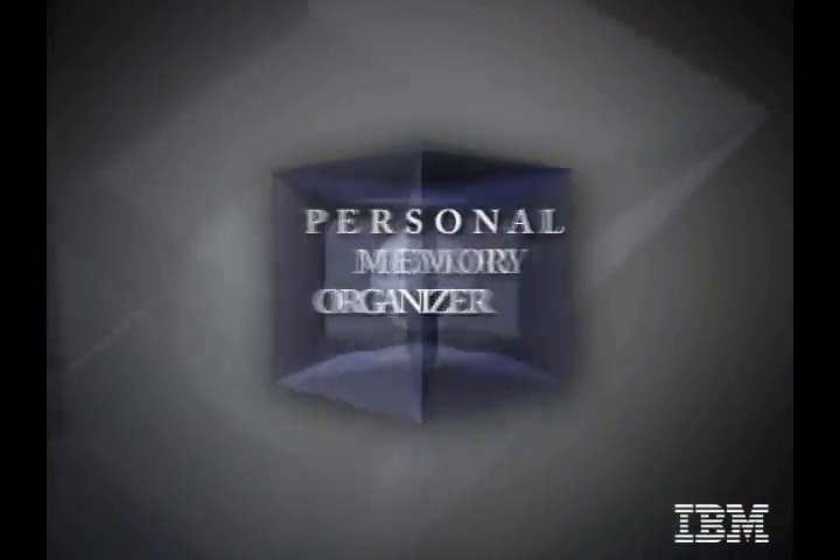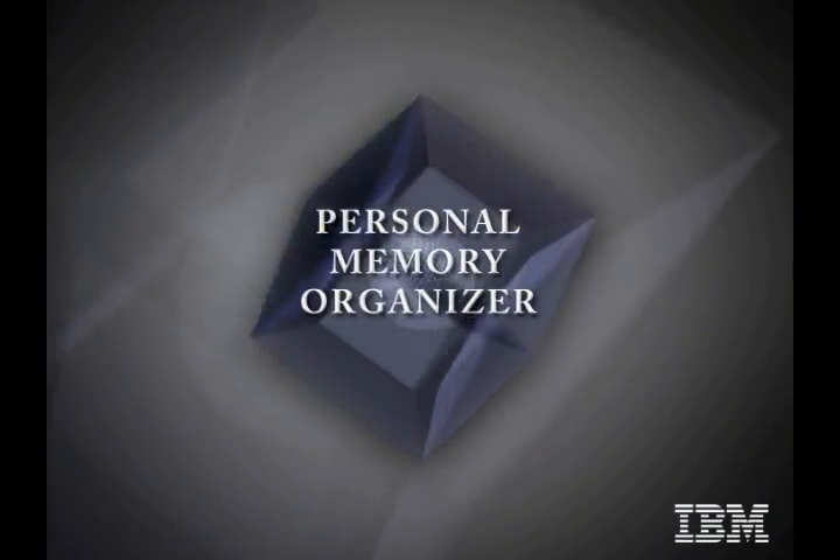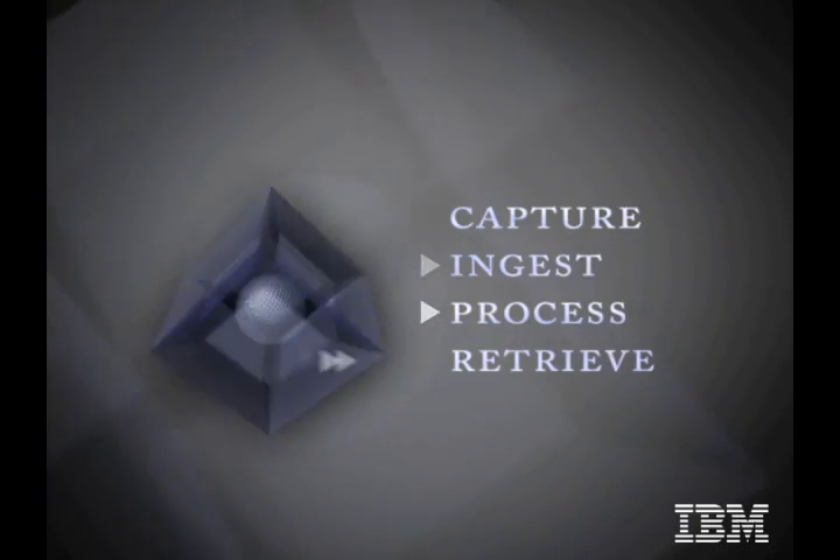How many times have you attended an event, wanted to contact someone you met there a month later, and have no clue where you put that person's business card? IBM Research's personal memory organizer, codenamed Pensieve, can help organize your memory and access information that might otherwise get lost.